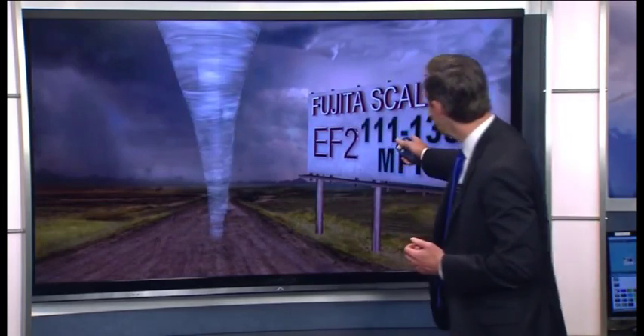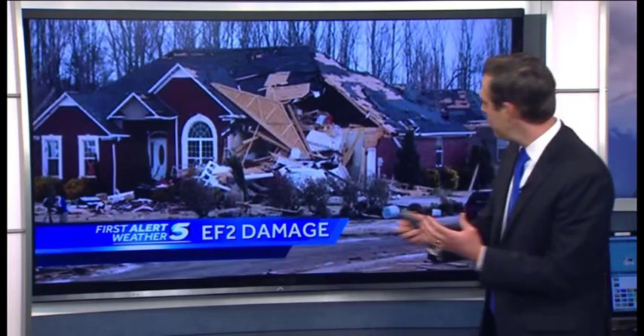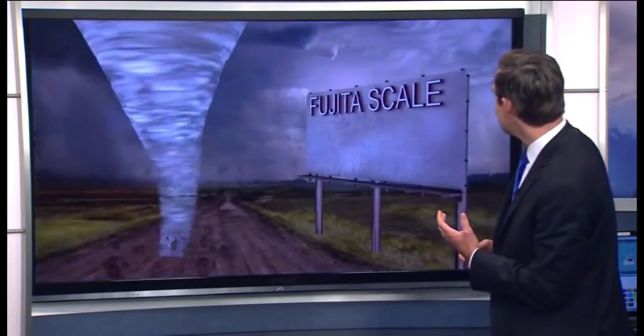An EF2 rating can have winds up to 135 miles per hour and can do considerable damage to homes. This home here has partially collapsed.